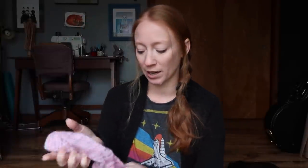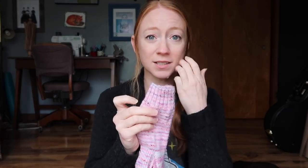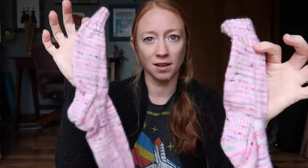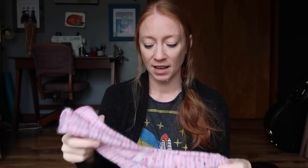My next finished object was a pair of socks. This is a pair of vanilla socks that I knit out of Marine Co. Woolgetts in the Love Letter colorway. It's just a top-down vanilla sock. I knit these on a size zero needle with 64 stitches, heel flap and gusset.